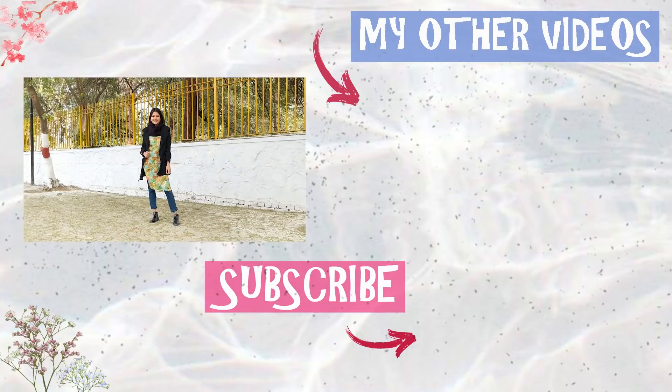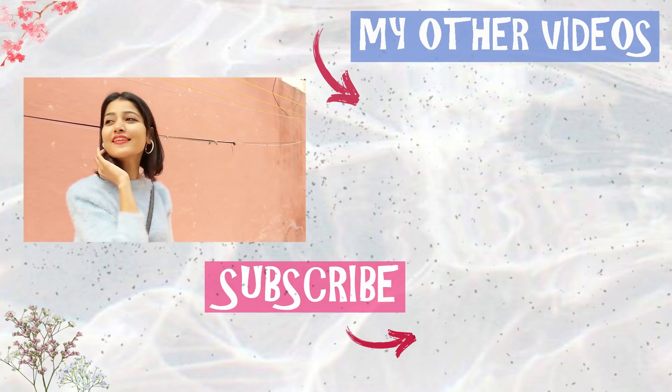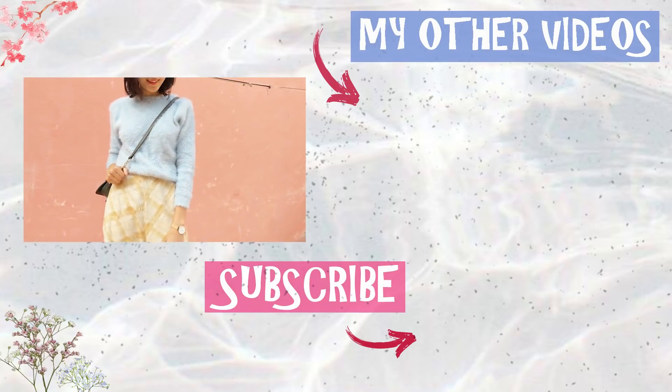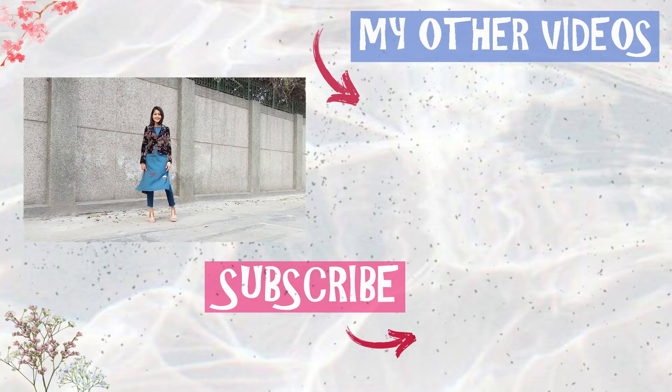That's all I had for you today. I hope you enjoyed watching the video, and if you did, don't forget to give it a big thumbs up and subscribe to my channel. Do let me know your favorite outfit in the comments down below, and I'll see you next time — thank you so much for watching, bye!